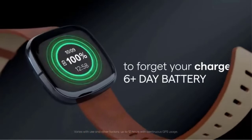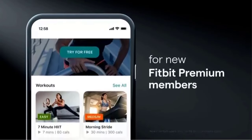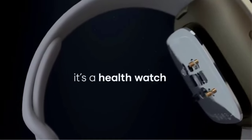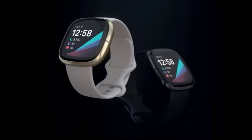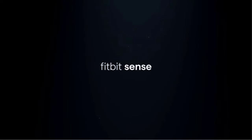We reviewed heart rate monitor watches for things like battery life, water resistance, compatible apps, cellular requirements, and what health metrics they track. We also had a board-certified preventive cardiologist and lipidologist from our review board review this article for accuracy surrounding what to look for in heart rate monitor watches, how to use them, and how to interpret their readouts.